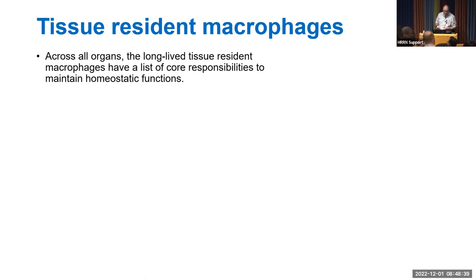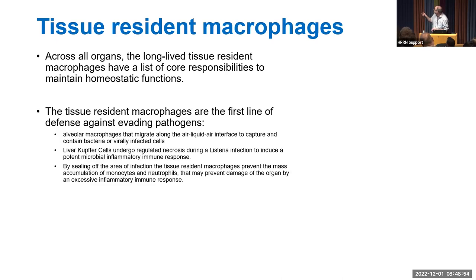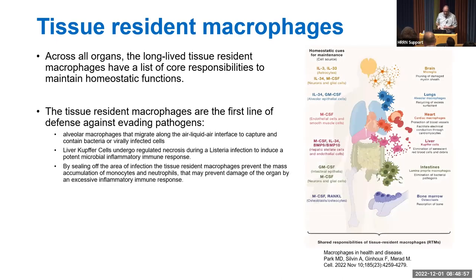Across all organs, long-lived tissue-resident macrophages have core responsibilities to maintain homeostatic functions, as demonstrated clearly in the brain, lung, heart, liver, intestines, and bone marrow. For example, in the lung at the air-liquid interface, alveolar macrophages are responsible for taking up bacteria and viruses. In the liver during Listeria infection, Kupffer cells essentially die to restrict the infection, and macrophages form a barrier limiting excessive inflammation within tissues.